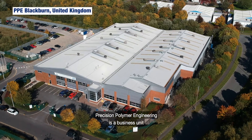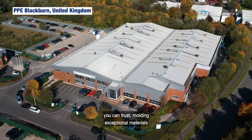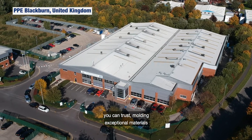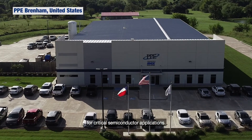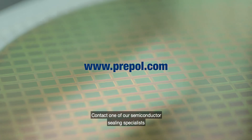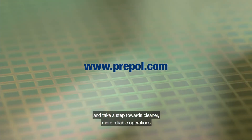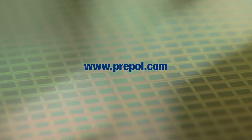Precision Polymer Engineering is a business unit of IDEX Corporation and a sealing solution provider you can trust. Molding exceptional materials into a diverse product range for critical semiconductor applications. Contact one of our semiconductor sealing specialists and take a step towards cleaner, more reliable operations in the most demanding of environments.